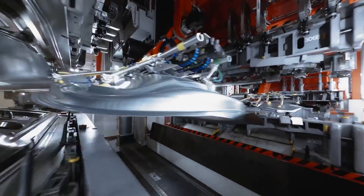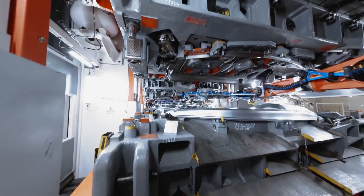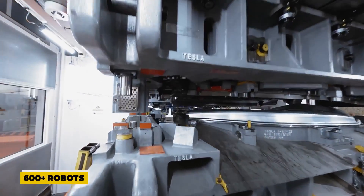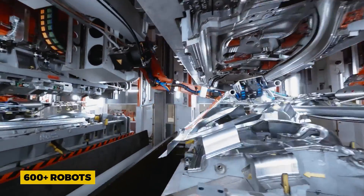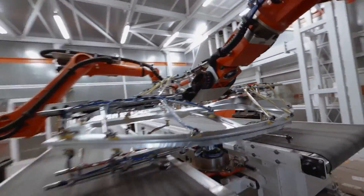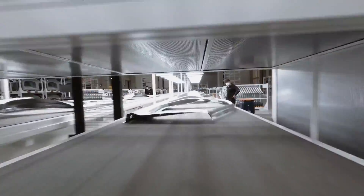The manufacturer also highlights its rear underbody, which, with a single piece replacing 70 pieces, has been its greatest usage of its Gigapress so far. Over 600 robots work together in the body shop to weld stamped components and chassis castings. After that, one of the biggest industrial robots ever, called Godzilla, lifts each automobile body into the paint shop.